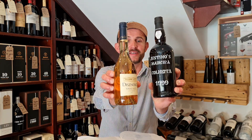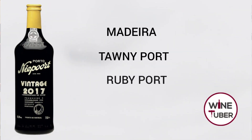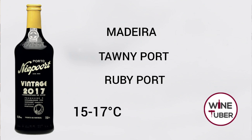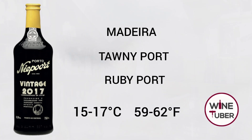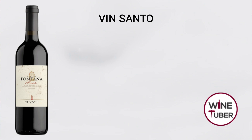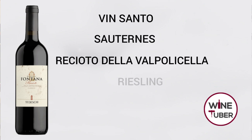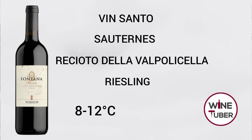And finally, a quick guide to sweet wines. Fortified wines such as Madeira, Tawny, or Ruby Port taste amazing between 15 to 17 degrees Celsius, which is 59 to 62 Fahrenheit. Sweet wines such as Vin Santo, Sauternes, Recioto della Valpolicella, or Riesling taste best at 8 to 12 degrees Celsius, which is 47 to 54 Fahrenheit.